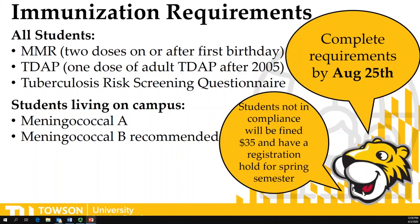The public health of our campus is of utmost importance. All students are required to have certain immunization requirements as well as complete a tuberculosis risk screening questionnaire. All students are required to have two MMRs — the mumps, measles, and rubella vaccine — after their first birthday, as well as the Tdap. In the Tdap, we are looking for the adult version of the pertussis vaccine. All students living on campus are required to have the meningococcal A, and we recommend the B as well.